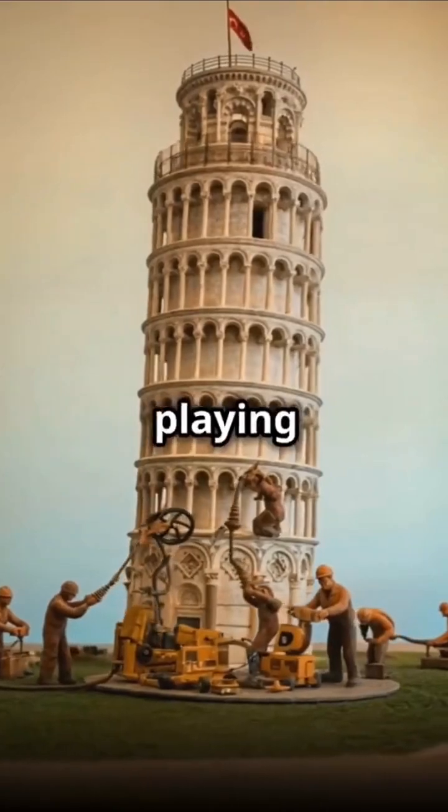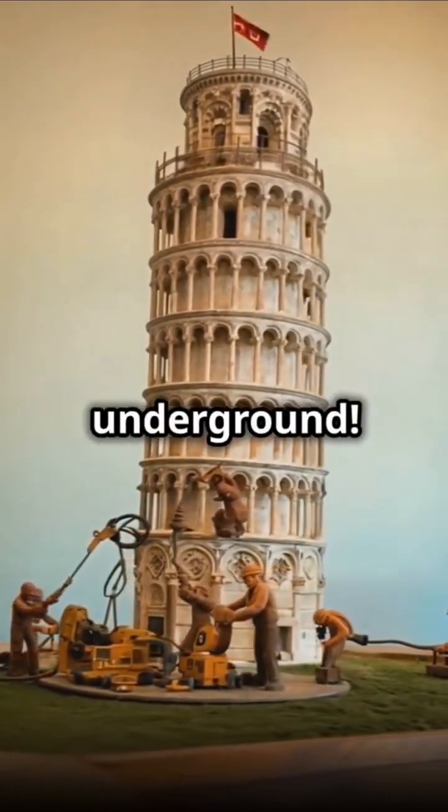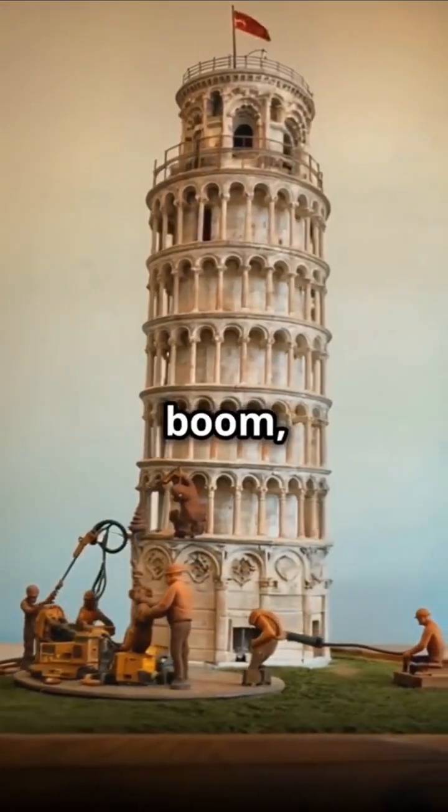It's like playing the world's most high-stakes game of Jenga, but underground. They had to be super careful — take out too much and boom, tower pancake.